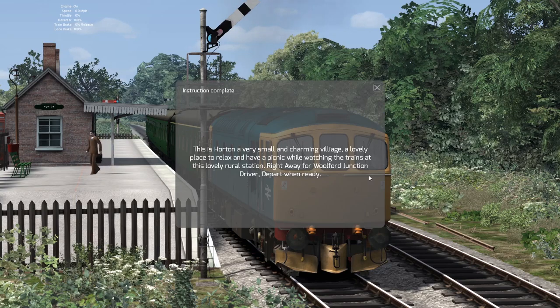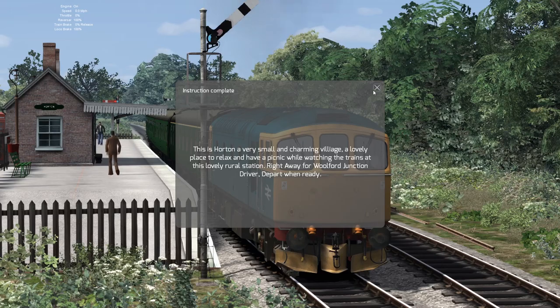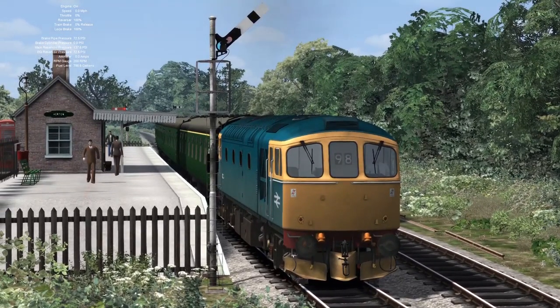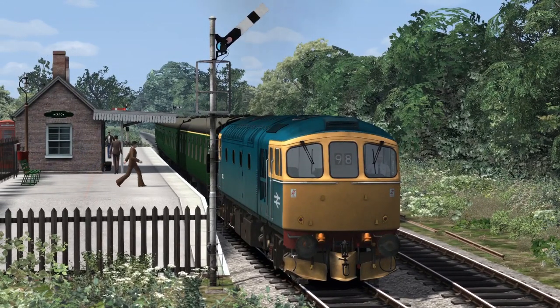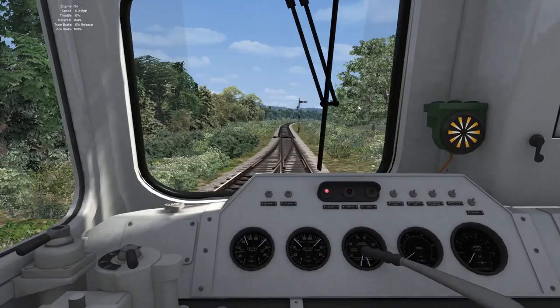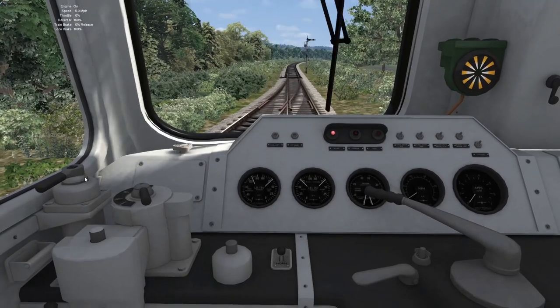This is Horton, a very small and charming village — a lovely place to relax and have a picnic while watching the trains at this lovely rural station. Right away for Walford Junction, driver, depart when ready. That is a cracking screenshot actually — I'm going to take a screenshot here for the thumbnail. There we are, screenshot taken — now we can depart to our next station. Release brakes.